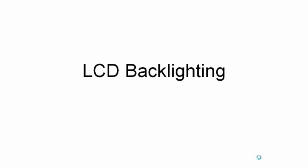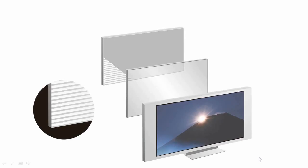Let's talk about LCD backlighting and how it affects your picture quality. In a conventional LCD television, we use thin fluorescent tubes to create the light source, and that light goes through the panel.